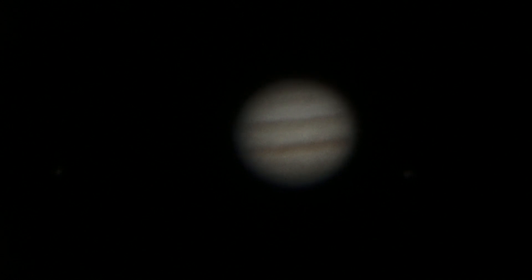A couple of moons are visible — there's one to the lower right, which might be Io, and there's one off to the far left, which I think is Ganymede. But I could be wrong; it's one or the other. There's also a little bit of dirt in my optical train, as there's a speck of dust or two on the left side of the planet.